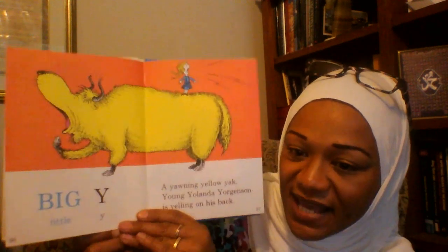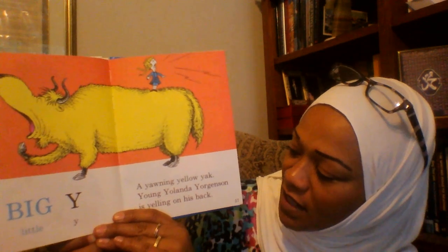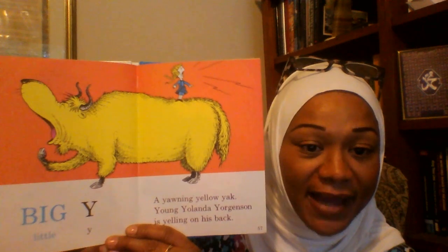Big Y, Little Y. A yawning yellow yak. Young Yolanda Juergensen is yelling on his back.